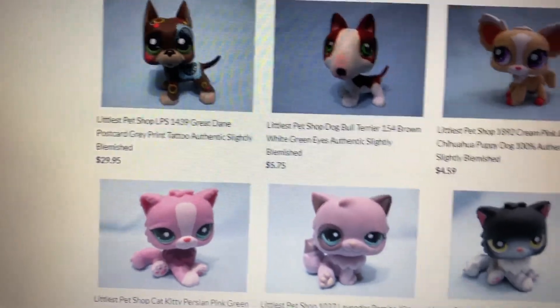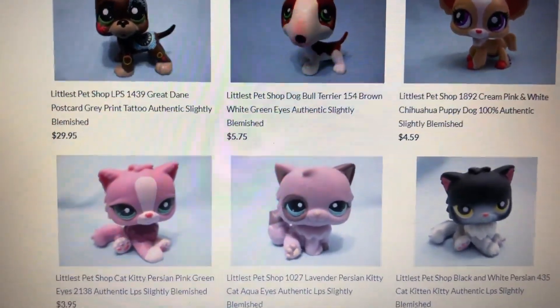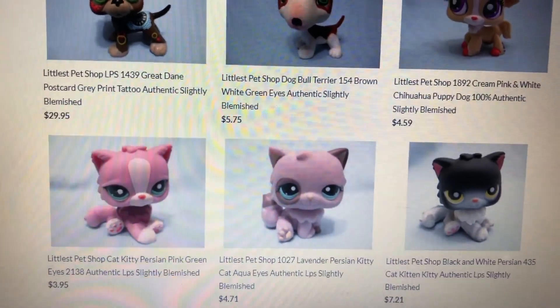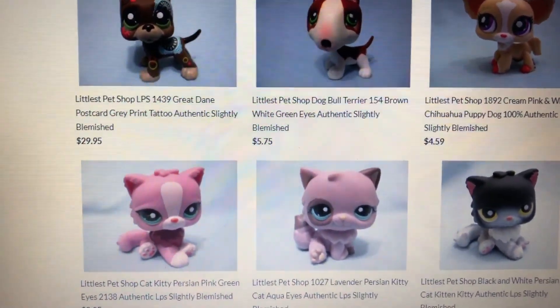And only here on lbsqueen.com, guys, you will get these slightly blemished pets for 30% cheaper than the usual regular price! Yes! 30% cheaper than the usual regular price!